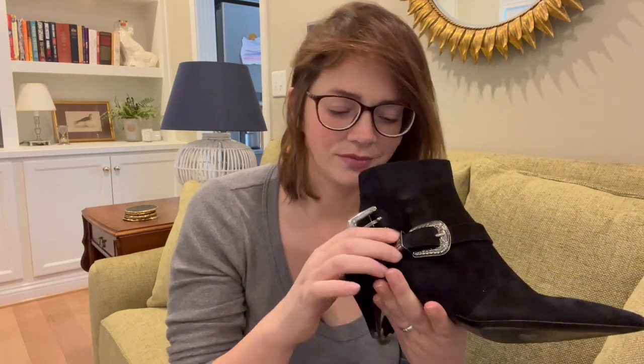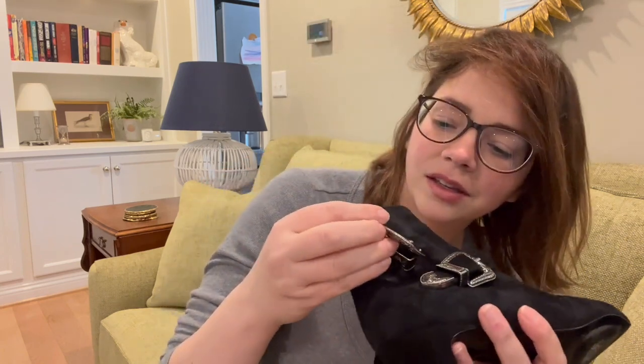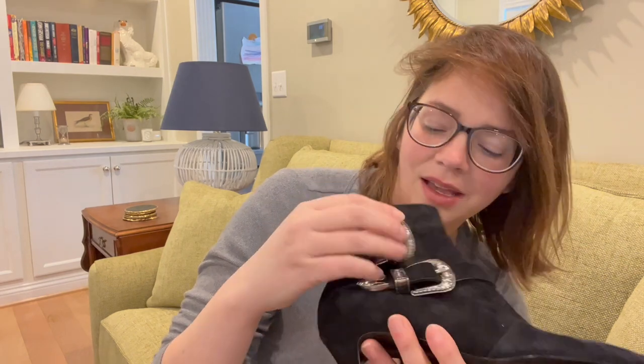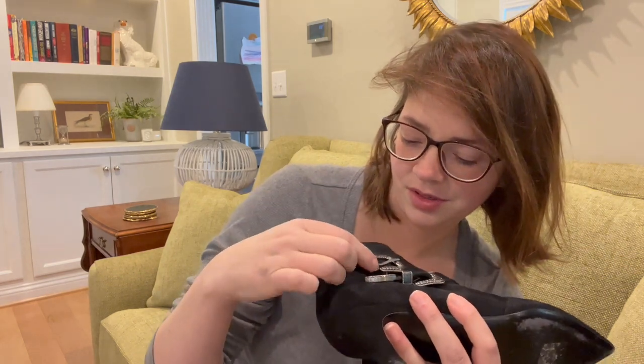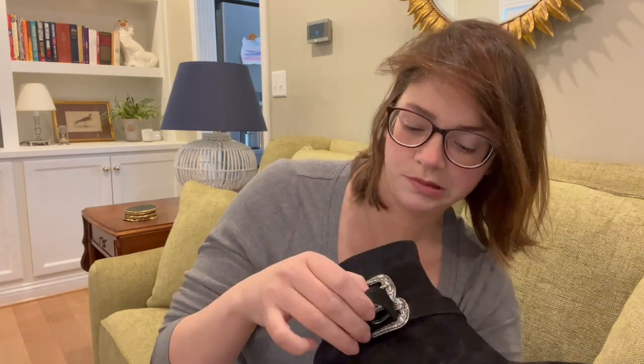I'm not sure if you have to do the second strap or not, but they're definitely at least silver plated. They're Saint Laurent, so they could actually be silver.